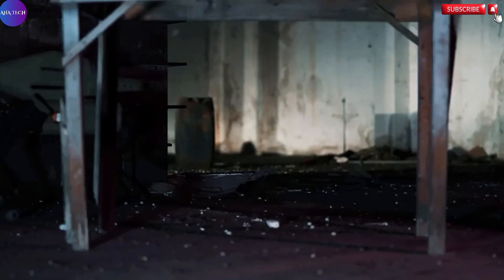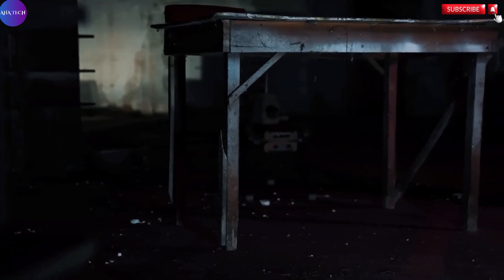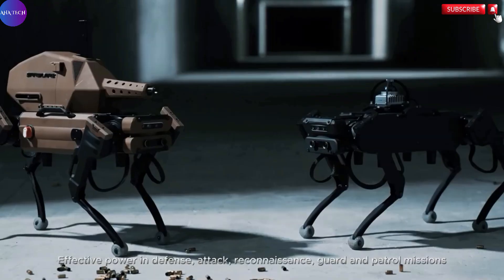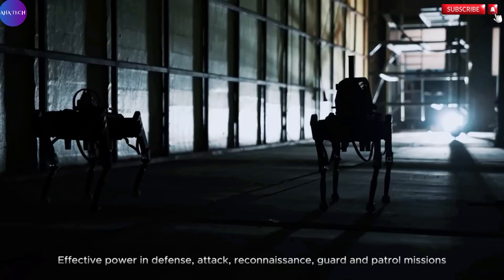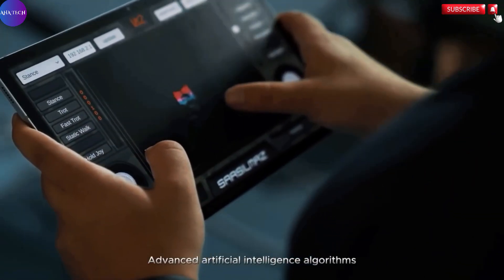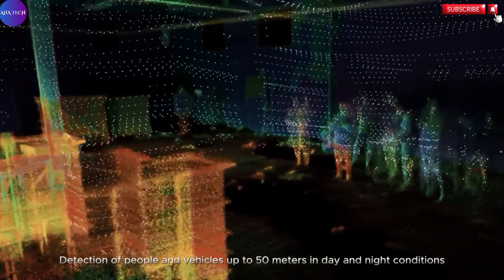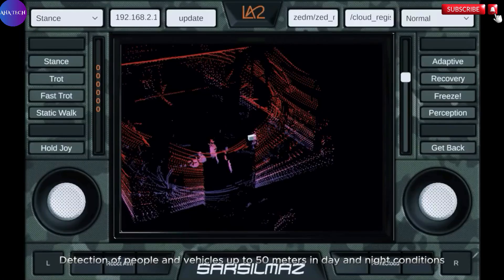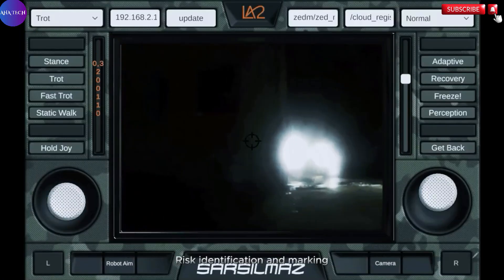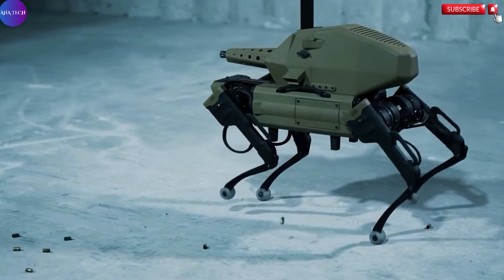Through this launch, MAS has underscored its dedication to bolstering national defense capabilities while also contributing to global military technology trends. The company's vision of enhanced operational efficiency, safety, and precision on the battlefield is embodied in Sarbo, pointing toward a future where robotics and artificial intelligence play a central role in military strategy and execution.